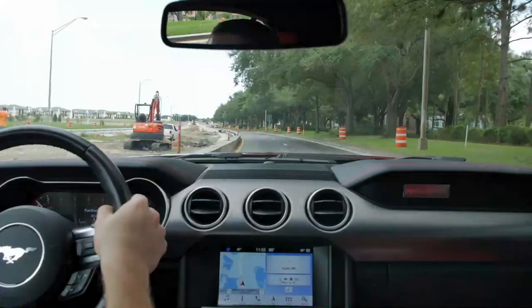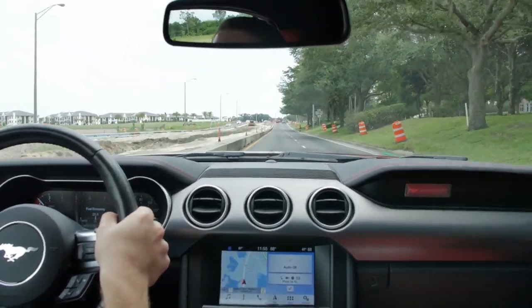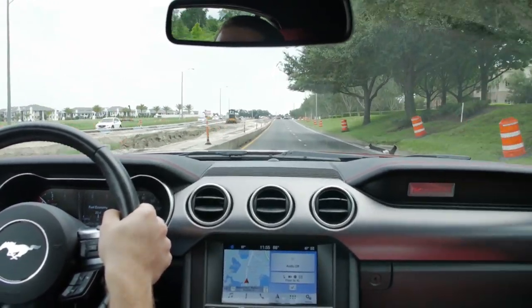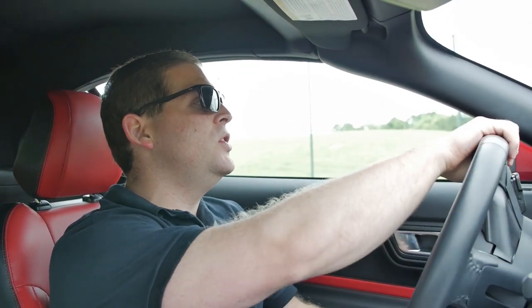Now we can talk about the drive modes because we're about to get into more open road. One thing you do not lose out on when you opt for a four-cylinder Mustang versus the V8 is all the drive mode settings — you still get all of those, and they are numerous. You have to be a bit of a rocket scientist to understand them all. There's a toggle switch that changes steering from normal to comfort to sport. Comfort is really light and over-assisted; sport weights up the steering noticeably. The steering isn't quite as precise as the Camaro's, but the drive modes are certainly fun.